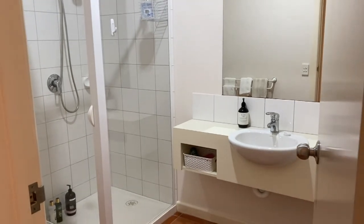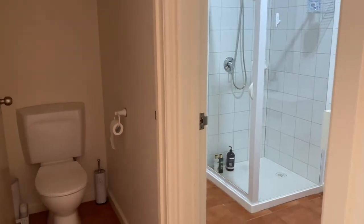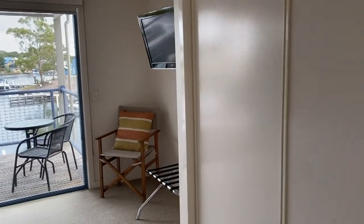Coming back out, here's the downstairs bathroom — all in excellent condition — with the downstairs toilet as well.